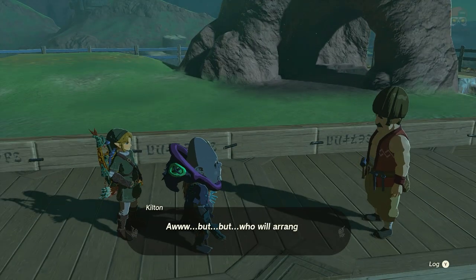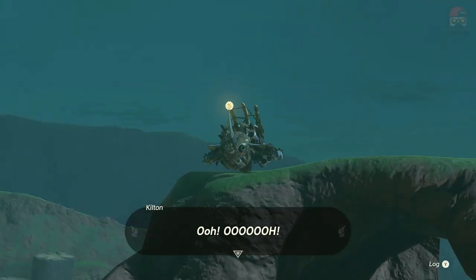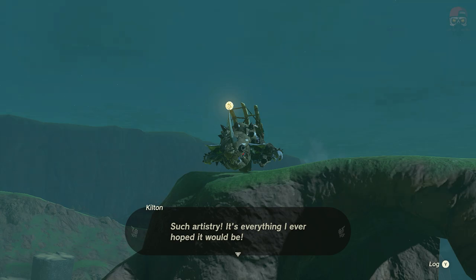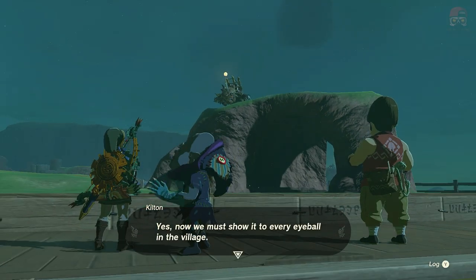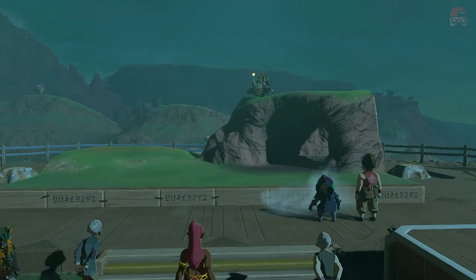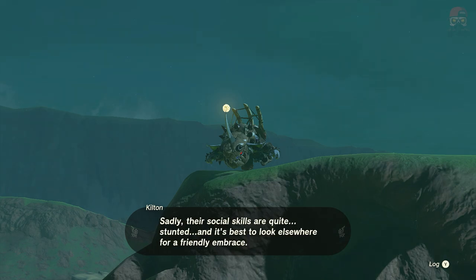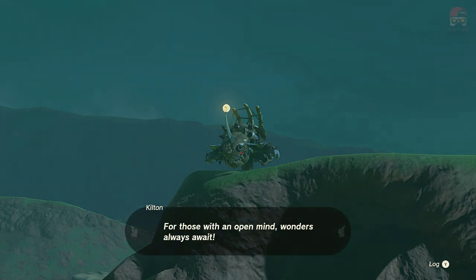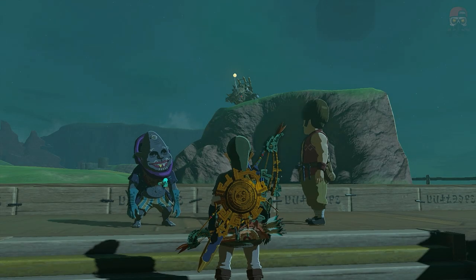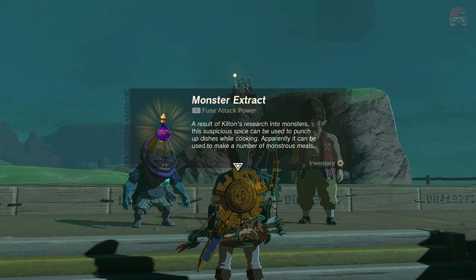Talk to Kilton and say you found a nice spot for it. He'll be super excited — 'Such artistry, it's everything I ever hoped it would be.' We got that one done. He's going to make the whole village come see it. For completing the Bokoblin sculpture, you're going to get monster extract as your reward. That's Monstrous Collection number one complete.